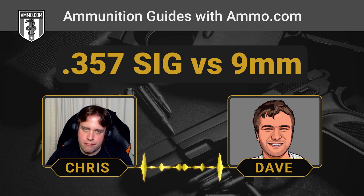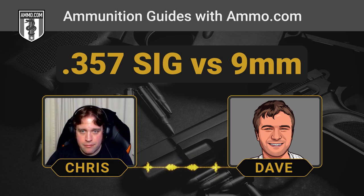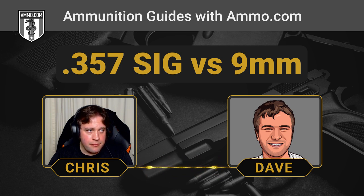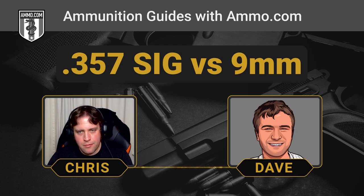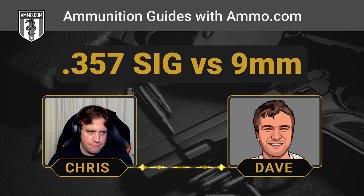You could also use a .356-diameter bullet in the .357 SIG — just slug your barrel to make sure it fits. As for whether there's a time and place for the .357 SIG: it seems like everyone who orders it is a cop or former cop who wants to use what they trained with most. Dave and Chris agree it feels like a boutique round — if you really want it, get it, but there's no compelling reason for most people to choose it.